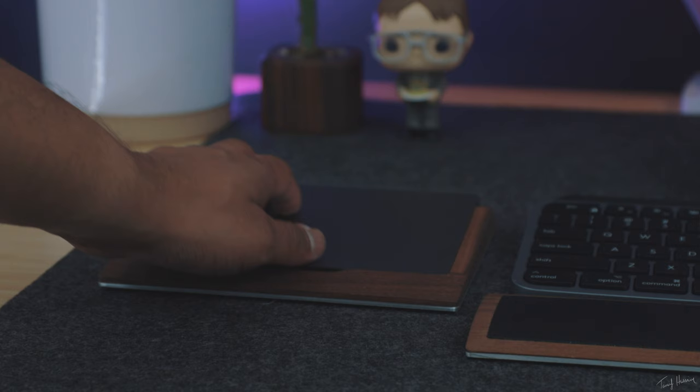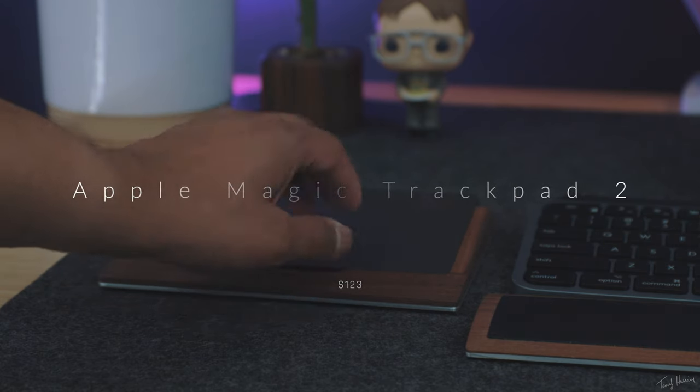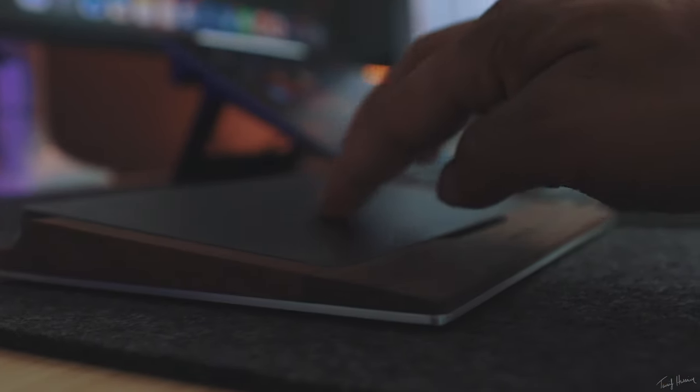Over to my left side — I completely forgot to mention this — I also have the Apple Magic Trackpad. The reason I have this is because I'm so used to doing touch gestures on the iPad and also on the Mac. It's just a handy feature, and I've kind of trained my body to use two input devices in conjunction with a keyboard. So it just works for me.